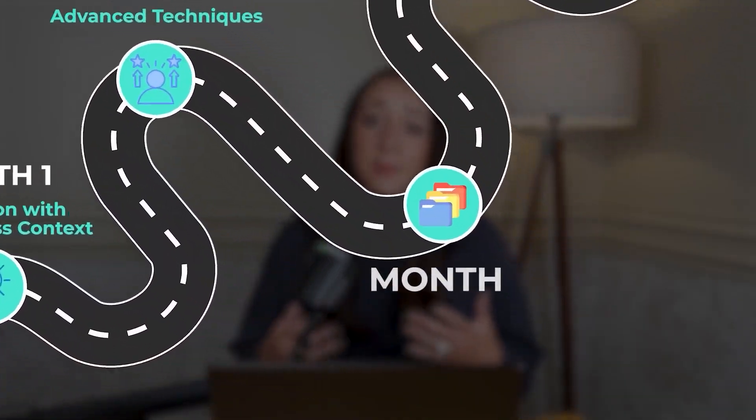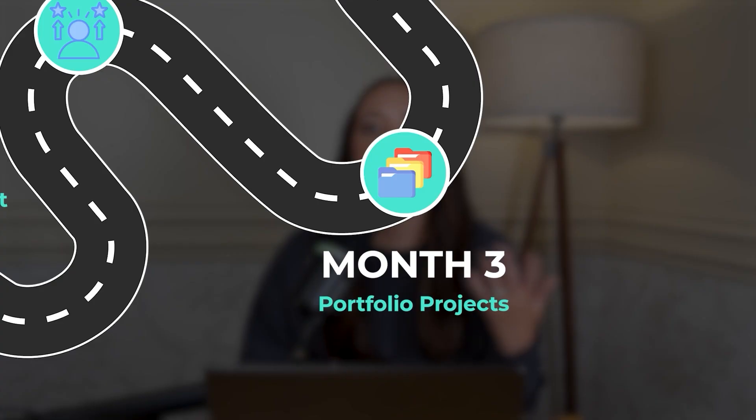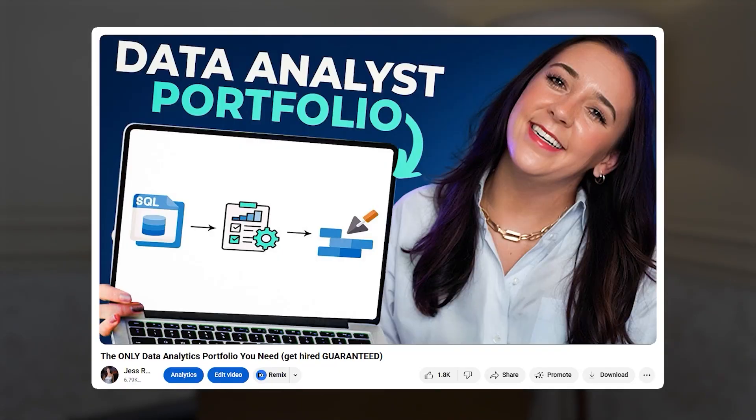The final phase of learning SQL is something I've mentioned a few times now because it's really that important — it's the thing that seals the deal and gets you hired: building a portfolio. Everybody keeps saying 'build a portfolio,' but what actually is it? After you watch this video, go check out my video on portfolios — I promise it's going to break it all down in detail, step by step.